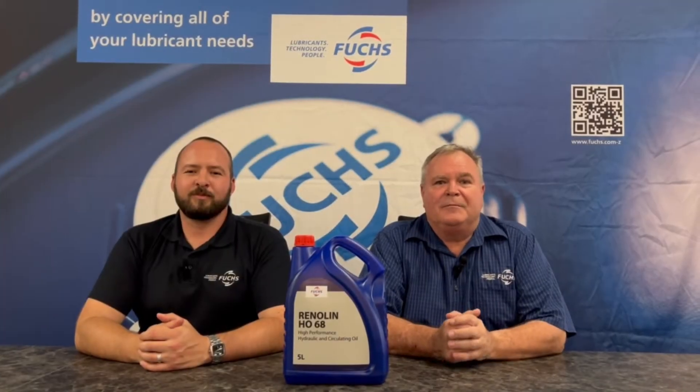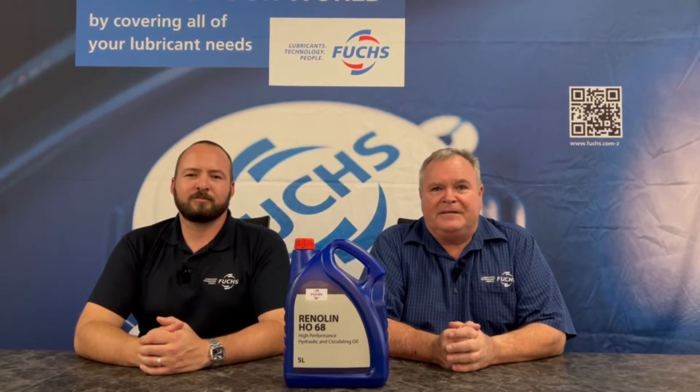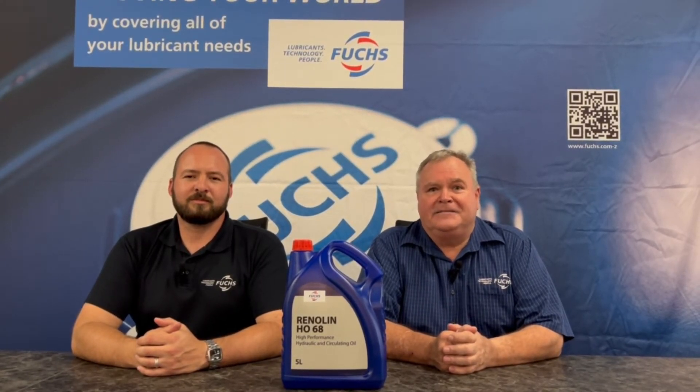One of the more common problems in hydraulics is sponging. This is when the air trapped in the lubricants gets compressed. With a good anti-foam additive this can be prevented, ensuring a long life and energy efficient system.